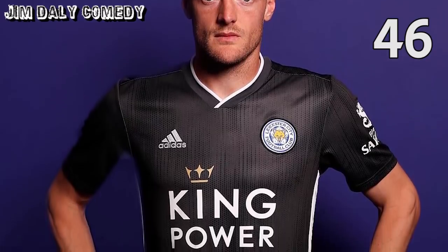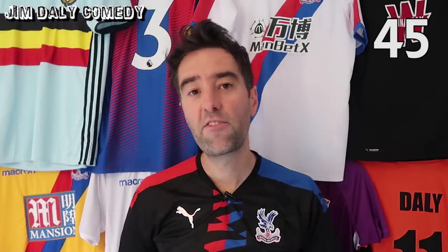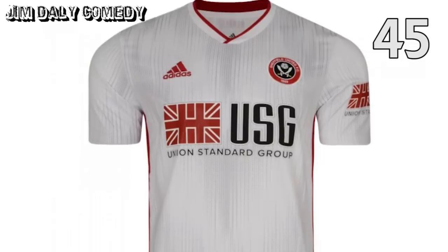Next up, Leicester away. Adidas don't normally get kits wrong, but this one looks like the design from the office carpet that I once did work experience in. Next up, Sheffield United away. It's the same off-the-shelf design that Leicester have got for their away kit, only this one looks like the opening titles to The Matrix. And if you don't understand that reference, you're definitely too young.